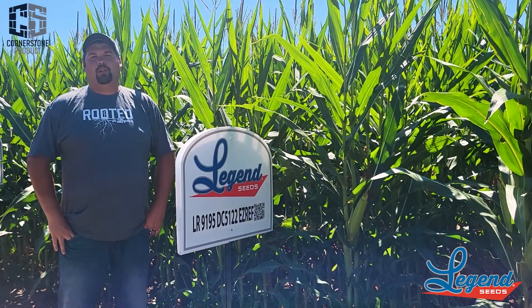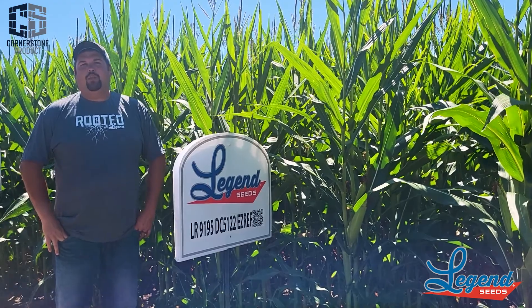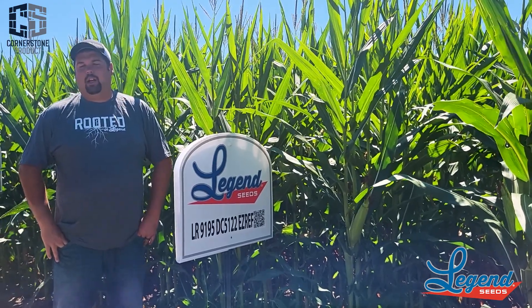This product does get fairly tall. It's a good dual purpose for tonnage and starch content, and it's really going to fit a good footprint here in Wisconsin as a companion product to two of our main sellers.